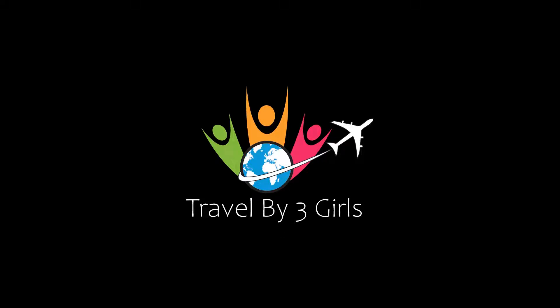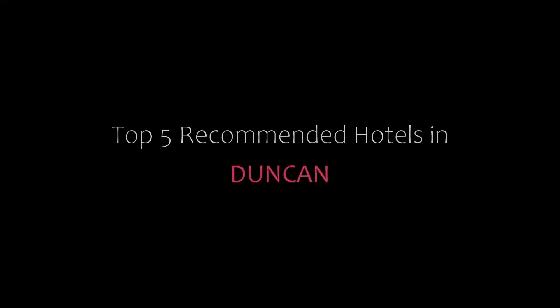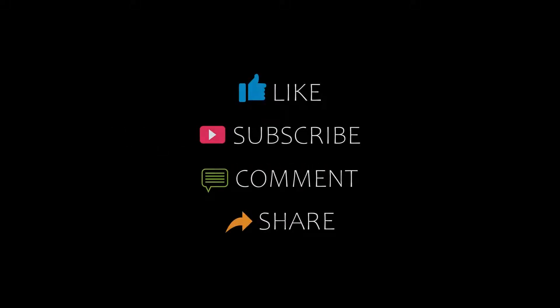Hello guys, welcome back to my channel and now you are watching a new video of Topic Amanda Rotary. Please subscribe to my channel and don't forget to like, share and comment. Let's start the video.